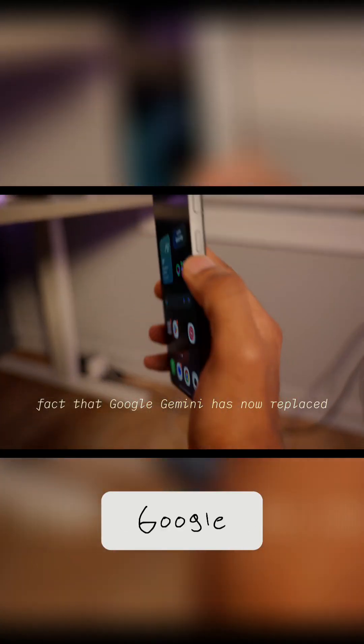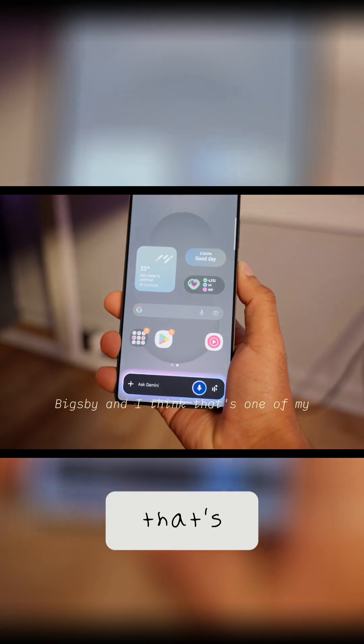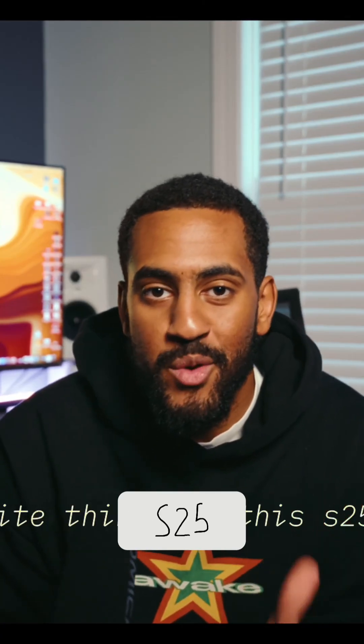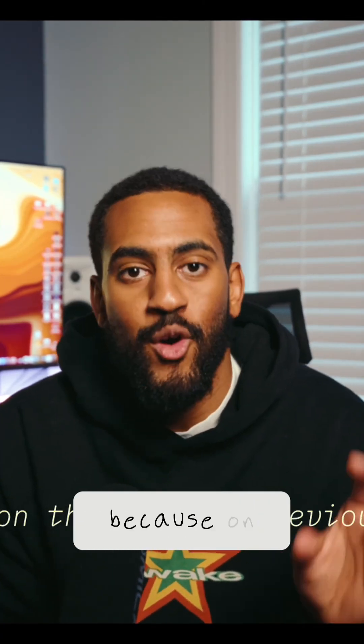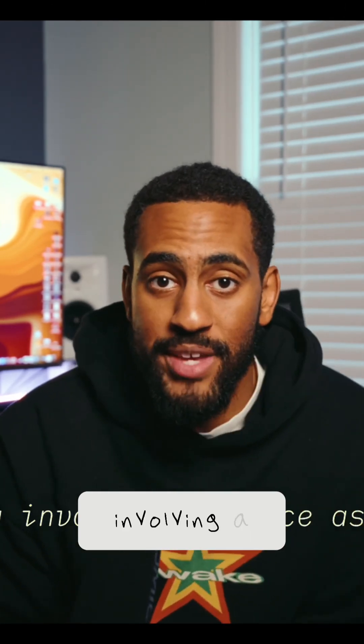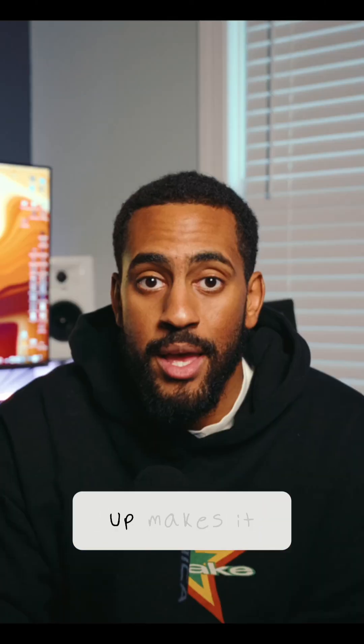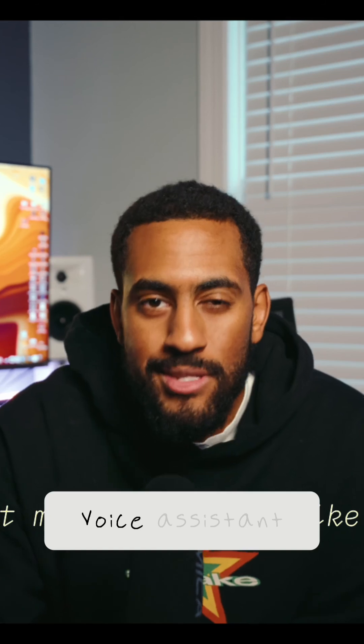Google Gemini has now replaced Bixby, and I think that's one of my favorite things about the S25 so far. On the S24 and previous, you just had to use Bixby for pretty much anything involving a voice assistant. Now the fact that you can just hold the power button and Google Gemini pops up makes it more than just a voice assistant.